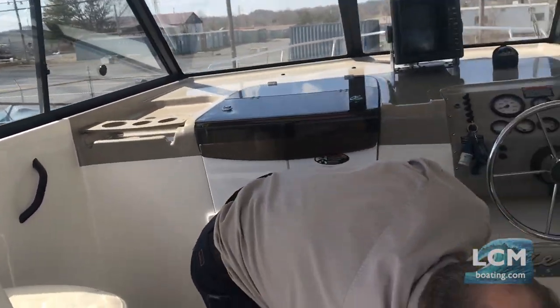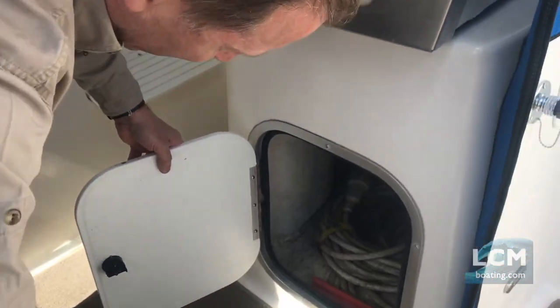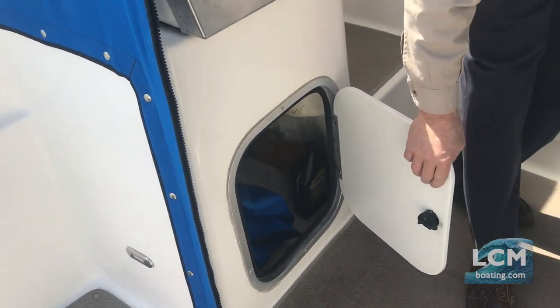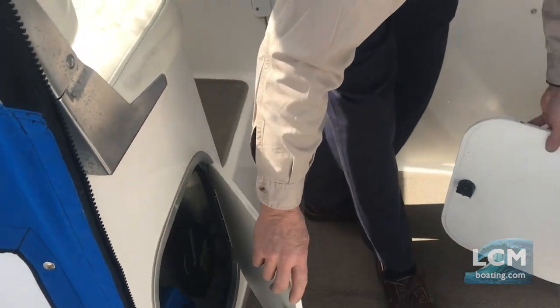Interior liner carpet. At the helm station you've got nice storage left and right. It does come with shore power and a shore power cord, as well as an additional stern aft curtain.